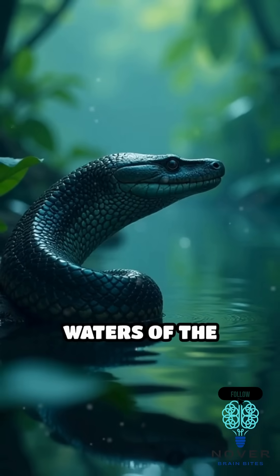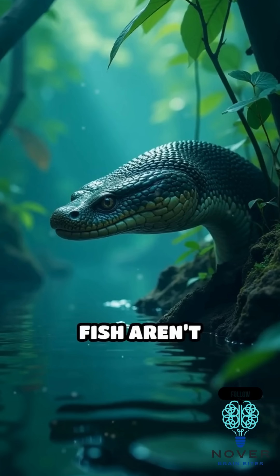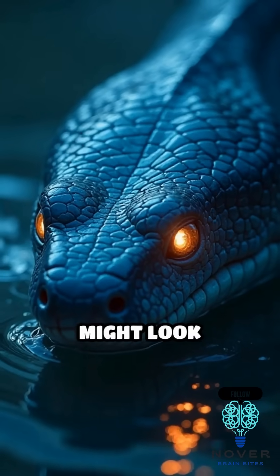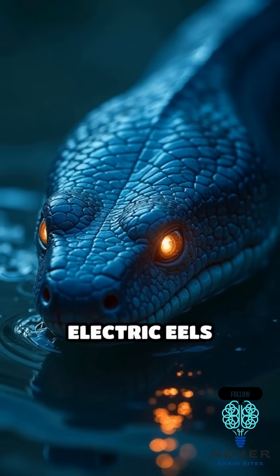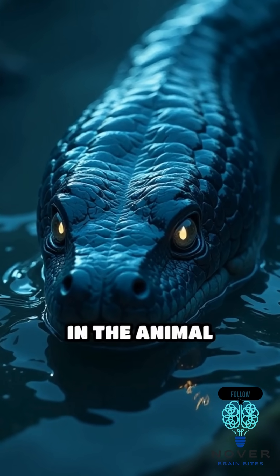Found in the murky waters of the Amazon and Orinoco River basins, these remarkable fish aren't actually true eels, but a type of knife fish. And while they might look unassuming, electric eels possess one of the most powerful natural electrical discharges in the animal kingdom.